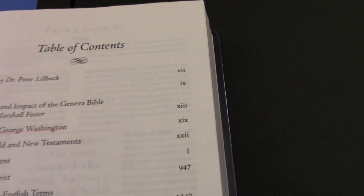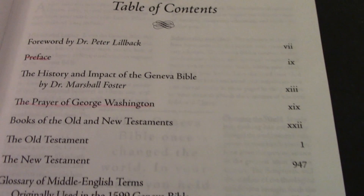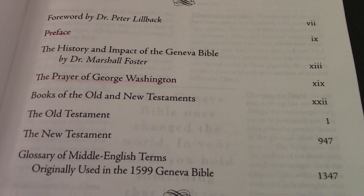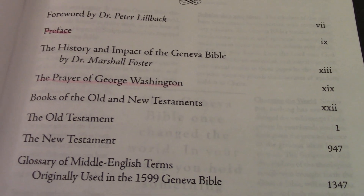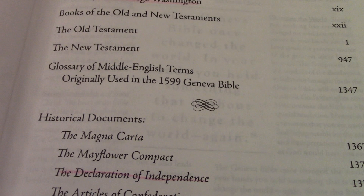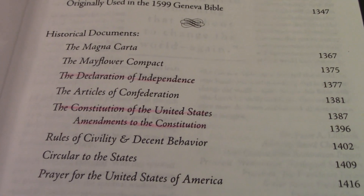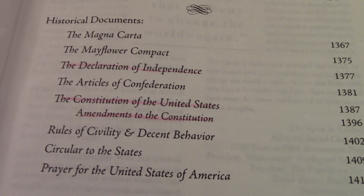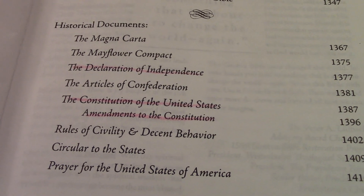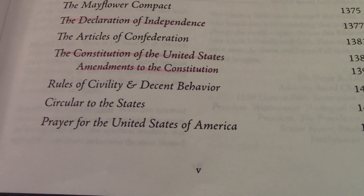Or you can just type in the title of the book — I don't think it's going to be difficult to find. Here's the table of contents: we have the Prayer of George Washington, the preface, the history and impact of the Geneva Bible by Dr. Marshall Foster, the New Testament glossary of Middle English terms, historical documents including the Mayflower Compact, the Declaration of Independence, the Constitution of the United States, and amendments to the Constitution.